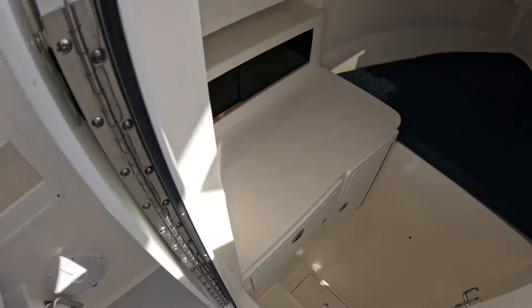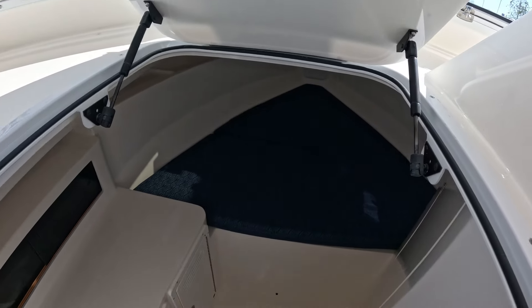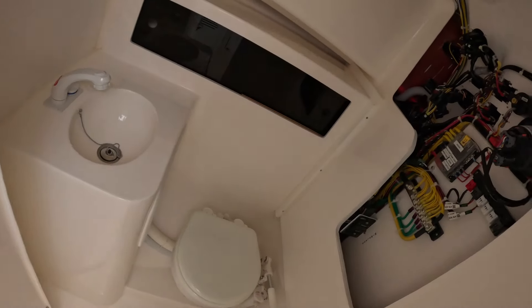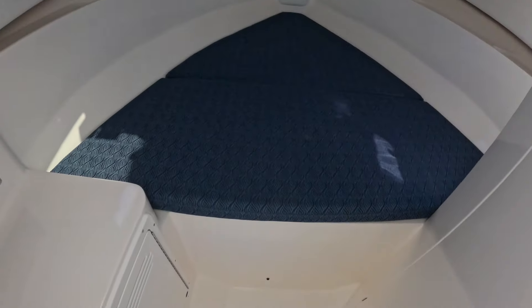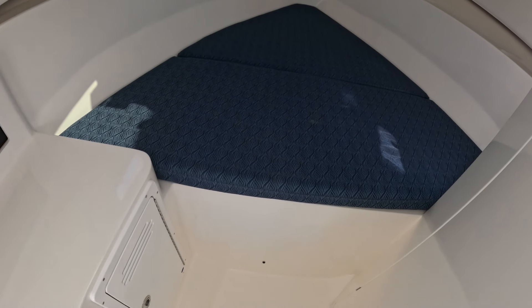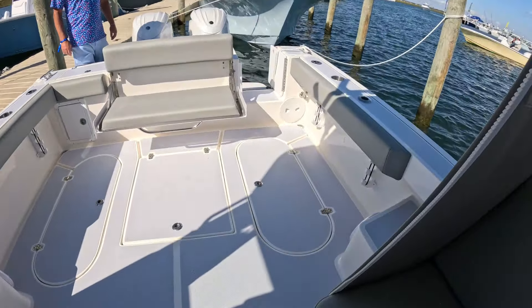Storage area here, and a step down into the cabin. Huge cabin — look at that berth in there. It's stepped down, and there's a separate head. No toilet under the bedding. Lots of storage here too. Really nice, functional layout — you can truly overnight in this, especially if you don't like to sleep over your toilet. A separate head area is a great thing. Just a ton of room on this boat. Beautiful boat.